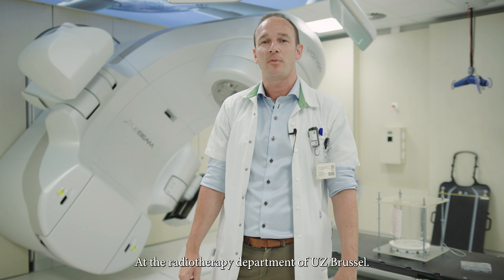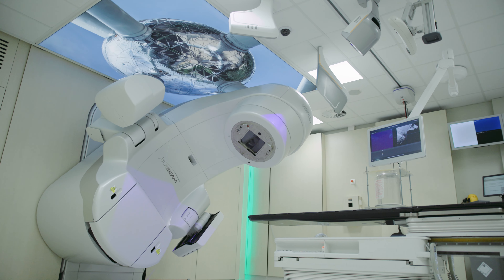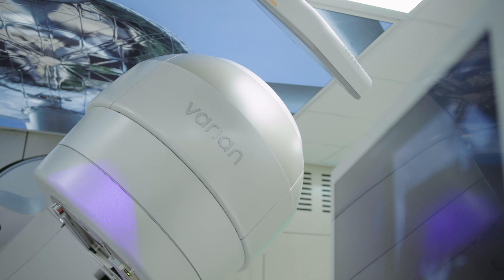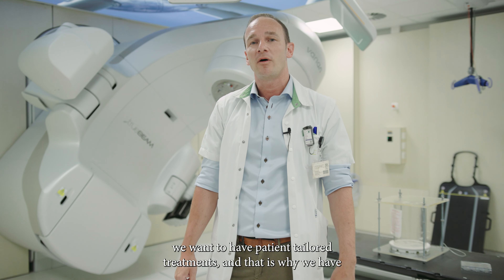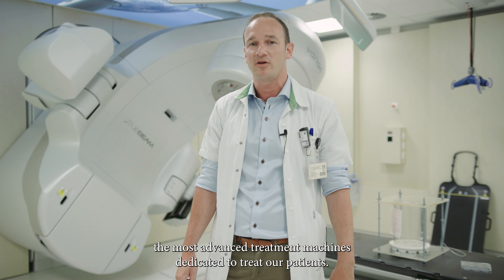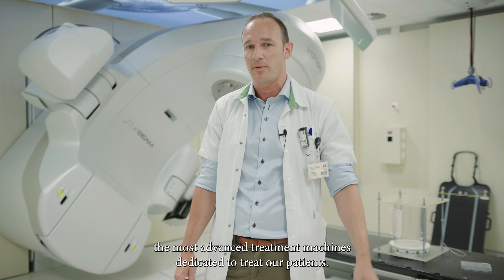Welcome to the radiotherapy department of UZ Brussels. At UZ Brussels, we want to have patient-tailored treatments, and that is why we have the most advanced treatment machines dedicated to treat our patients.